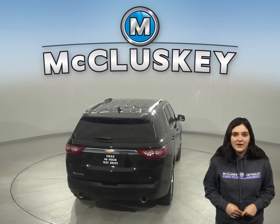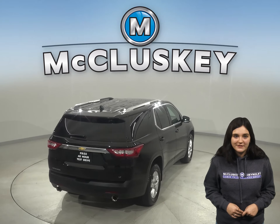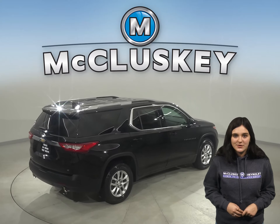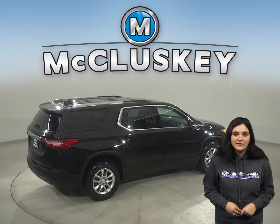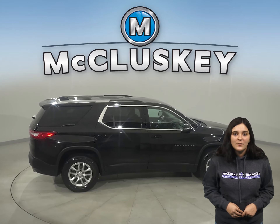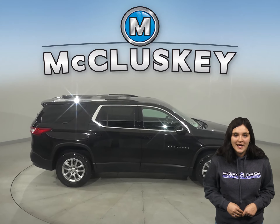Under the hood this Traverse has a V6 engine with a six-speed automatic transmission. It's passed our extensive 172-point inspection, so we know this is a reliable SUV. It even comes with a clean one-owner Carfax report for some added peace of mind.